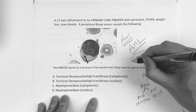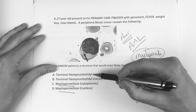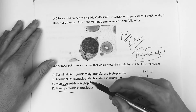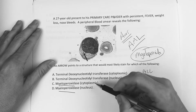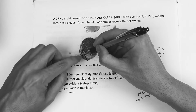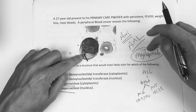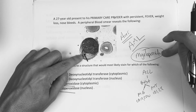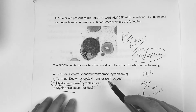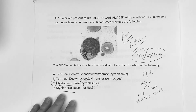So we know this is myeloperoxidase. Now think about whether it's cytoplasmic or nuclear. Where is the Auer rod? The Auer rod is in the cytoplasm — so you memorize it that way. For AML, the myeloperoxidase stain is cytoplasmic. The answer choice is C: myeloperoxidase cytoplasmic.